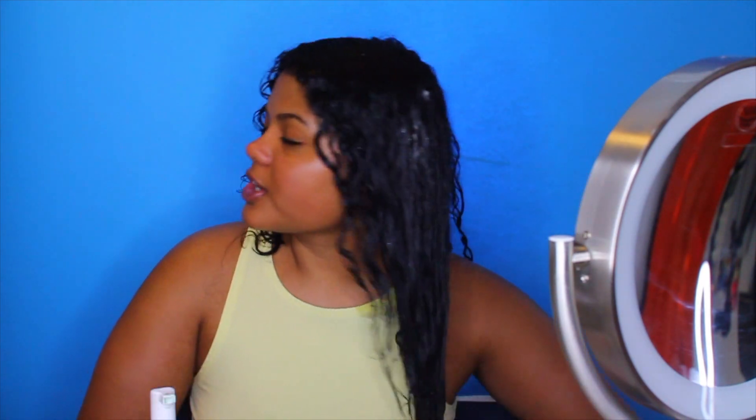For the last product I'm going to be using a mousse — the Design Essentials Almond and Avocado Curl Enhancing Mousse, which can be found at the drugstore. This is my favorite curly hair mousse ever. I never knew a mousse could be for curly hair until this came into my life. I take about this much and just coat my hair — look at that shine! Now we're going to scrunch. I love to finger coil — taking the parts that frame my face and just finger coiling them like this.